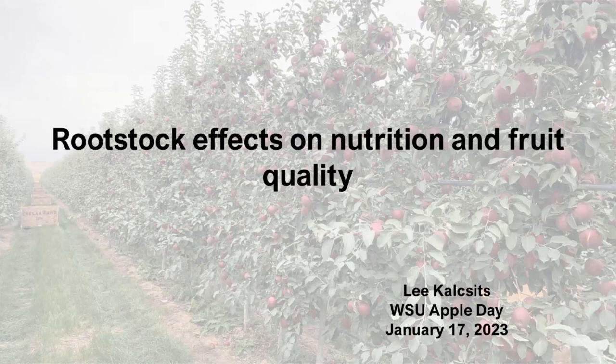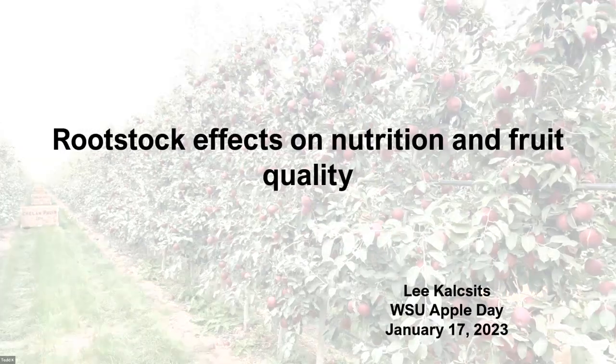Our presenter is Lee Kalksitz. He is an associate professor at Washington State University's Department of Horticulture, and his work focuses on tree fruit physiology, abiotic stress, plant nutrition, and impacts of pre-harvest environment on post-harvest physiology.